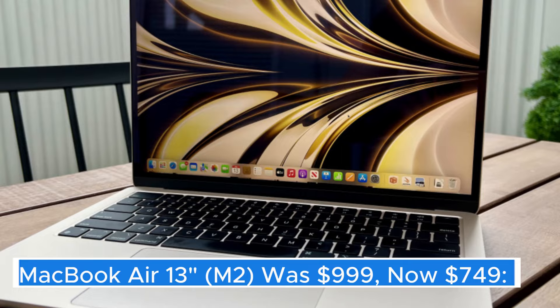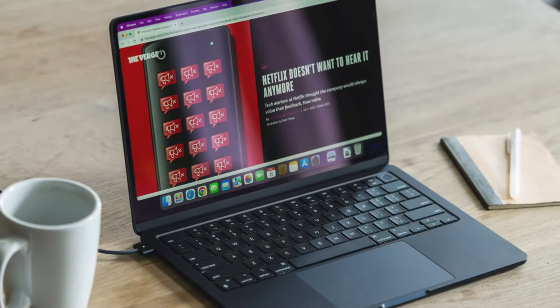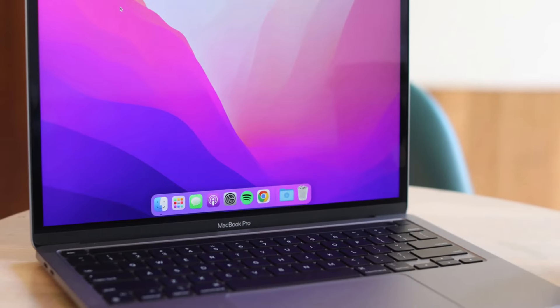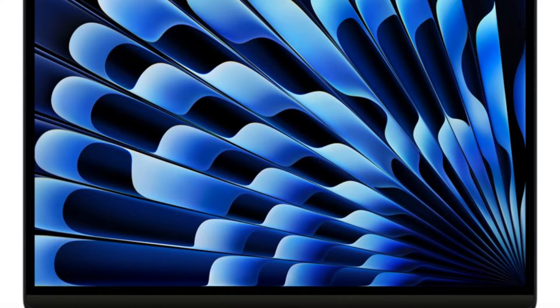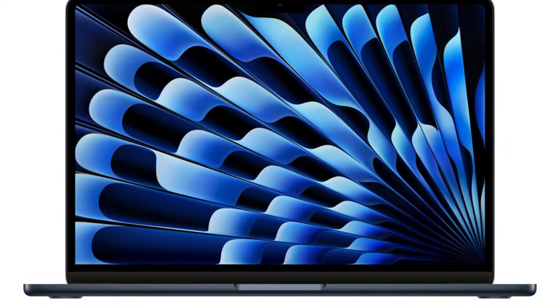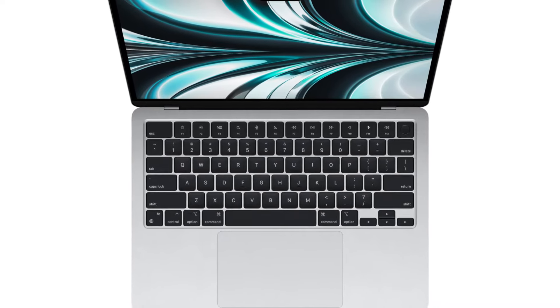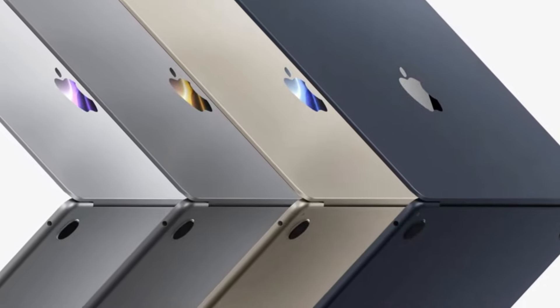MacBook Air 13" M2 — the MacBook Air 13" M2 represents a significant leap forward in Apple's laptop lineup, combining power, portability, and performance in a sleek design. With the introduction of the M2 chip, users can expect enhanced processing capabilities that allow for smoother multitasking and improved energy efficiency. This powerful chip not only boosts everyday performance, but also excels in demanding tasks such as video editing and graphic design.